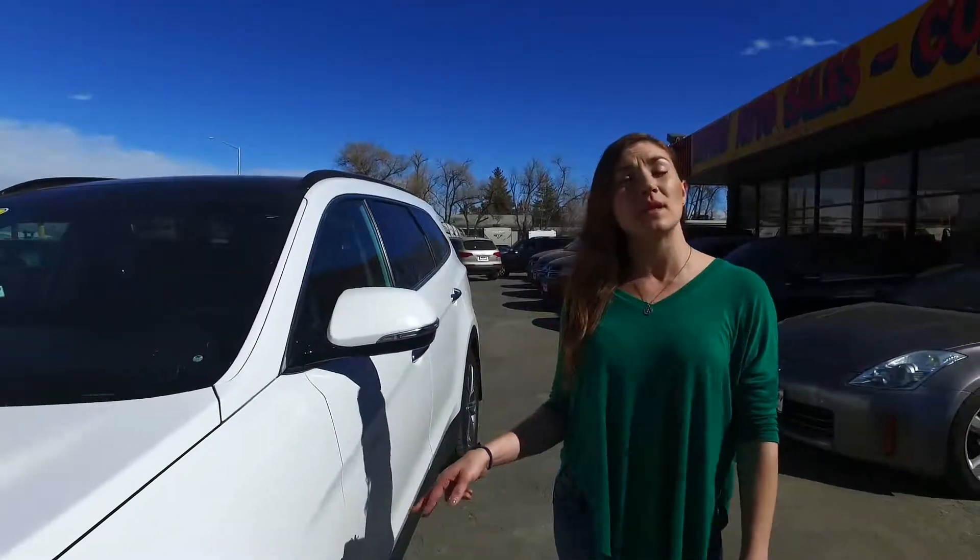This Santa Fe Ultimate is sitting on 19 inch rims, colored with a frosty pearl white paint job, and has a beautiful gray leather interior.